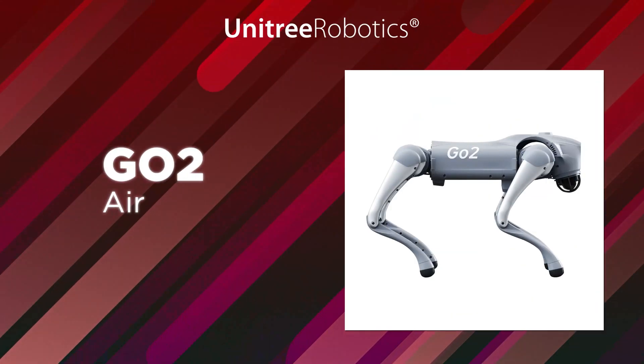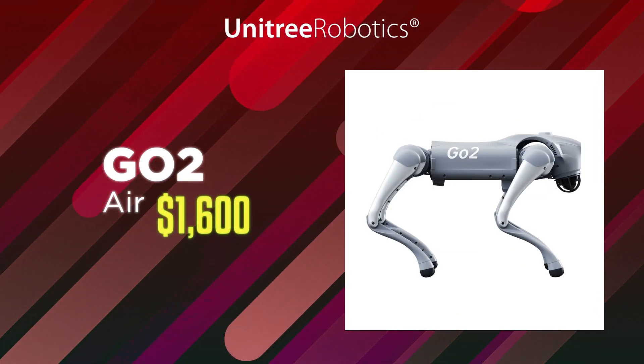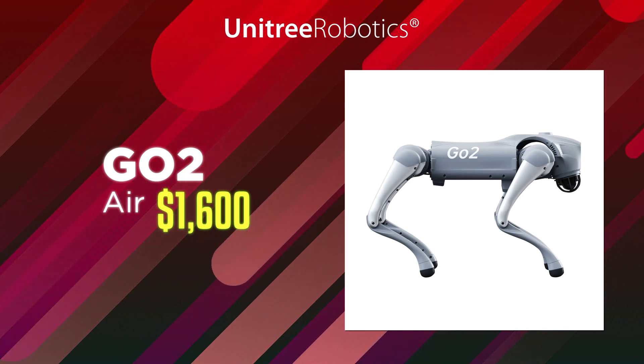Unitree didn't just stop at one type of GO-2. They made three different versions to suit different needs. The base model, called the GO-2 Air, only costs around $1,600. It's affordable and it's still really good.